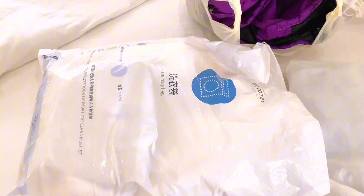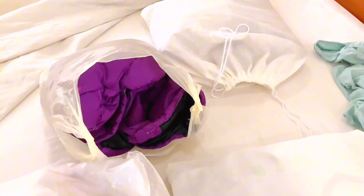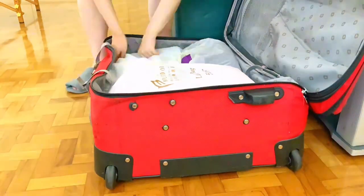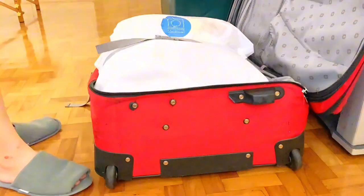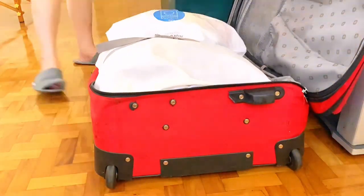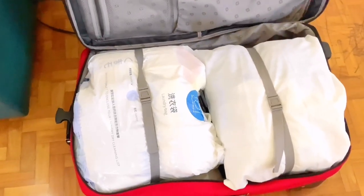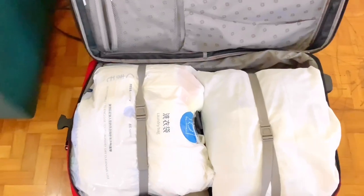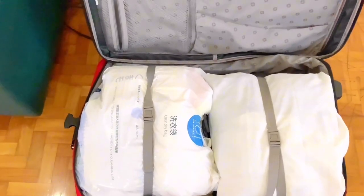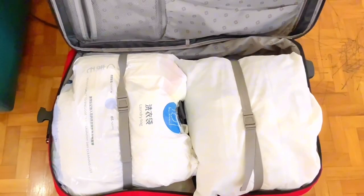All packed! Now let's put all my winter clothes in one luggage. All done! One luggage down for winter clothes. And now it's just my summer clothes and my stationery stuff. At least there's progress.